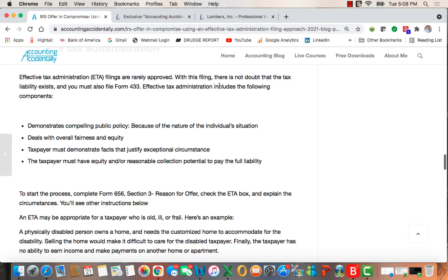ETAs are rarely approved. With this filing, there is no doubt that the liability exists, and you must fill out the collection information statement Form 433. The justifications include: it demonstrates compelling public policy because of the nature of the individual's situation; it deals with overall fairness and equity; the taxpayer must demonstrate facts that justify the exceptional circumstances; and the taxpayer must have equity or reasonable collection potential to pay the full liability — meaning the person does have assets that could be tapped to make the payment.